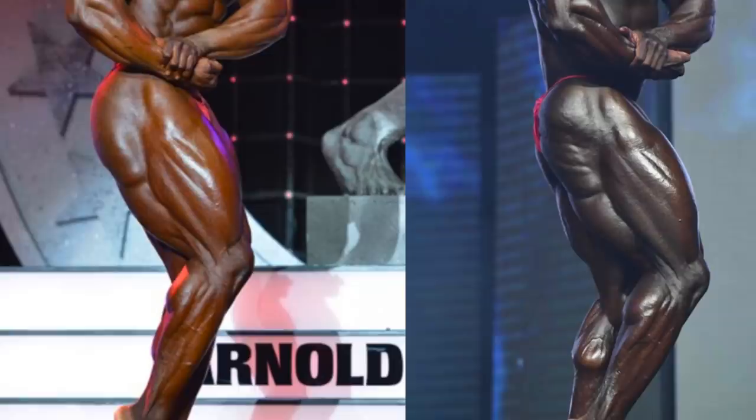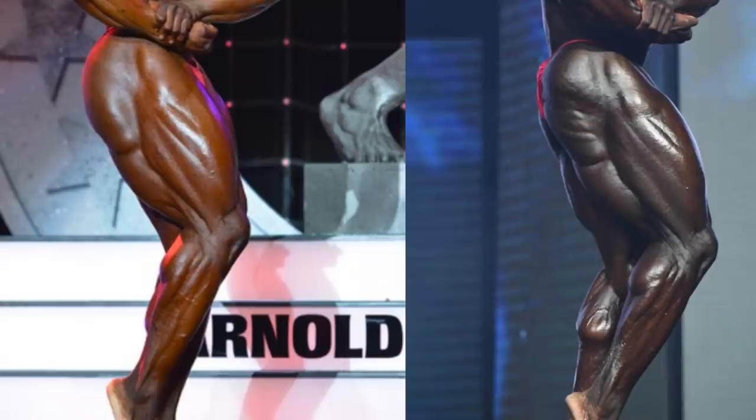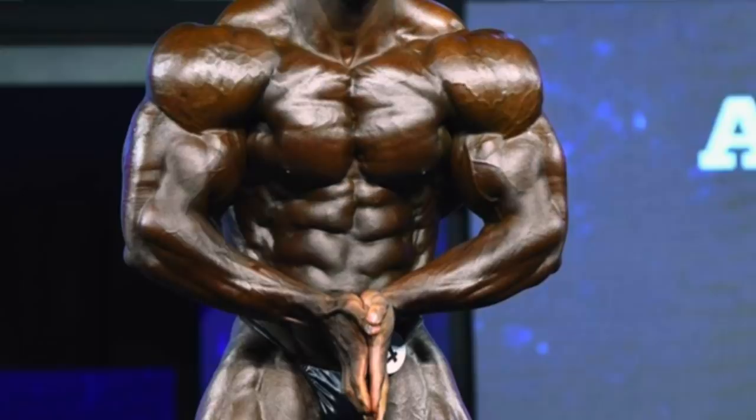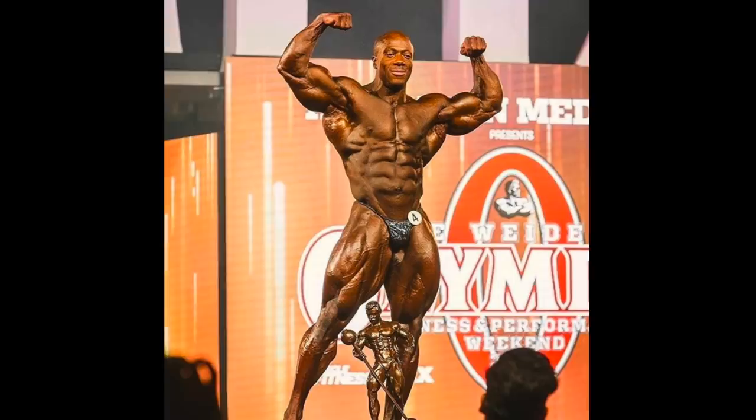Of course, it could be something else as well. Maybe he just hasn't been training his arms as hard or effectively as he used to, and they simply downsized a bit. He could have been focusing more on bringing up his back or his legs and not giving them the same attention that he used to. Or like I mentioned earlier, it could be a matter of the site enhancement stuff — maybe he was injecting a lot more oil back then, and he cut back on that now. But I don't really want to call attention to that because I have no evidence to support that accusation.